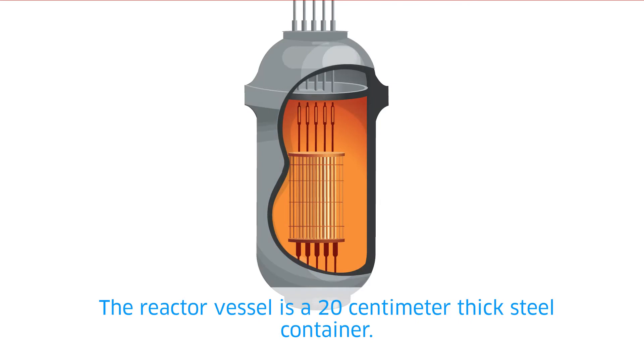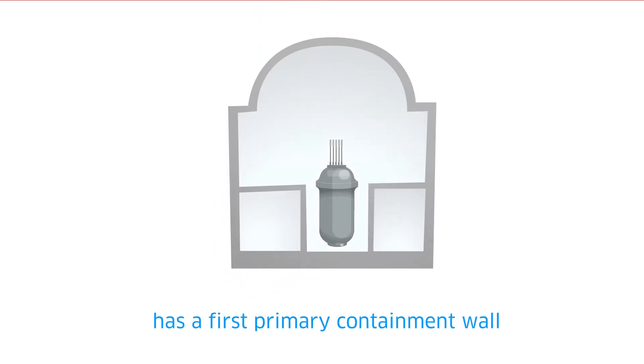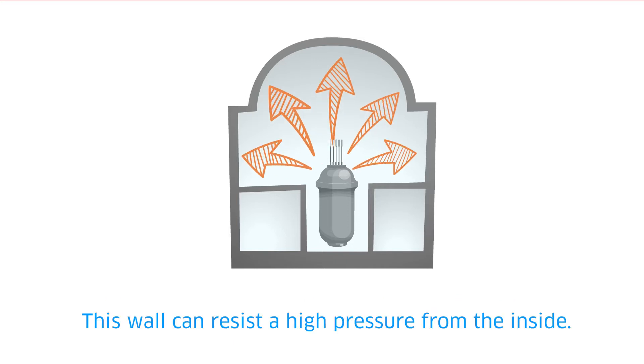The reactor vessel is a 20 cm thick steel container. The reactor vessel with the fuel elements has a first primary containment wall, which prevents any release of radioactivity from the reactor building. This wall can resist high pressure from the inside.